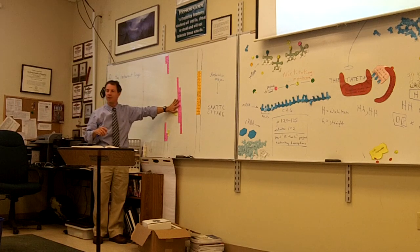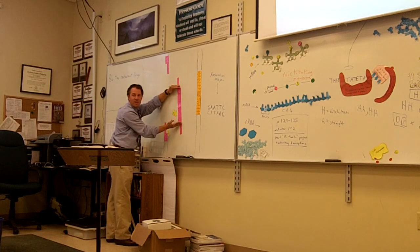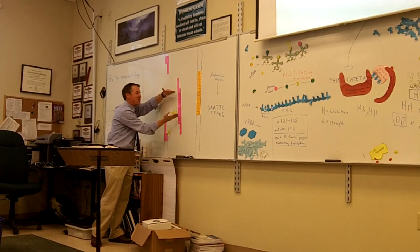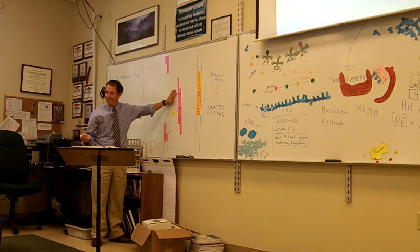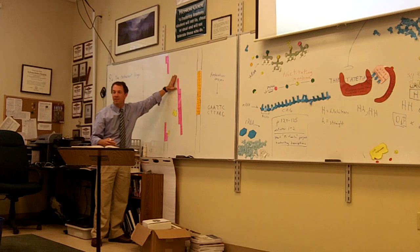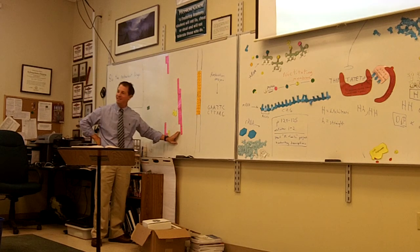Now we have the human insulin gene — between the two cuts there are a bunch of letters, imagine a thousand letters. That's the gene for making insulin. The insulin gene is between where the two cuts were made. It just so happens that there's a G-A-A-T-T-C sequence above and below the insulin gene. This is how they got the insulin gene out of the human DNA — done in the early 1980s.